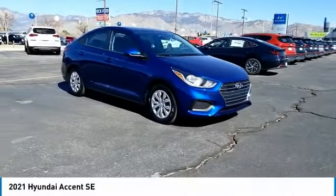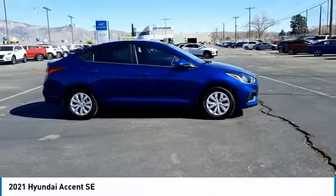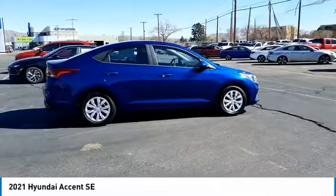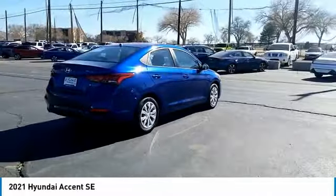Make a great choice today with the 2021 Accent. Designed to keep you moving and leave boredom behind, the Hyundai Accent is affordable, fuel-efficient, and safe. A winning combination.